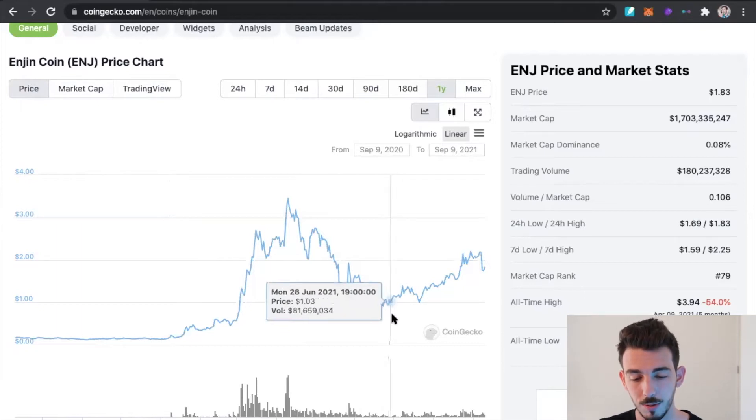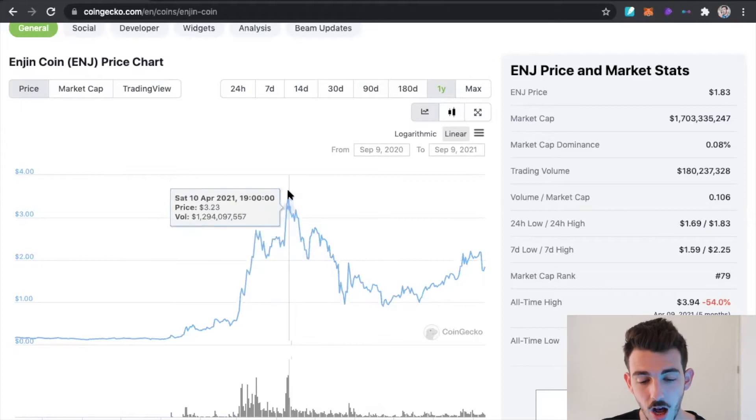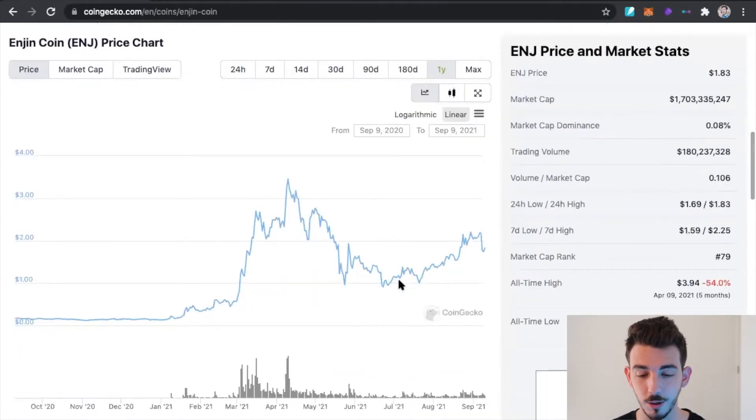Ever since then, we've just slowly been grinding back up and I do think that we might see a retest of these previous all-time highs around $3. I'm not saying that this is the most opportune time to buy back into Enjin because, if we're being honest with ourselves, even though we're down quite a ways from previous all-time highs, we're still up over 12X from where we were last December. So just keep that in mind when you're buying altcoins like this — if they're still pumped up this high, there's a lot of room to fall from here.